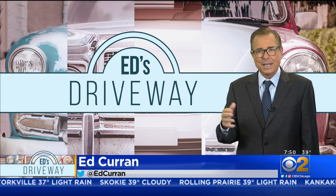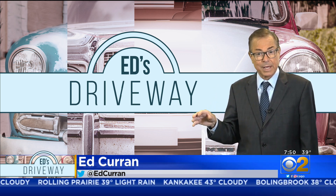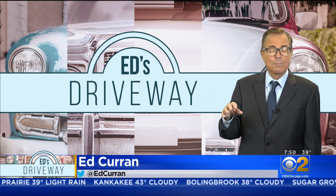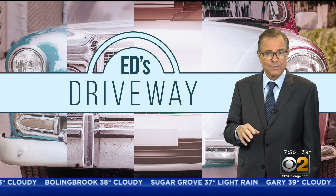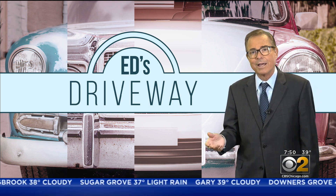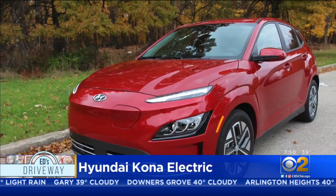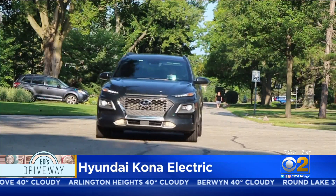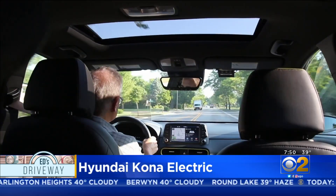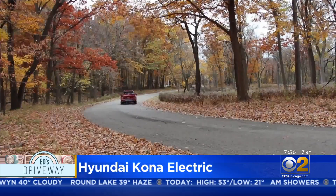Normally we bring you a test drive of a new car on Saturdays — we were preempted yesterday, so today we're bringing you the test drive behind the wheel of an all-electric version of a gasoline-powered car that we've enjoyed. This is the Hyundai Kona Electric, the EV version of the Kona, which is an impressive subcompact SUV. The Kona Electric is everything we liked about the Kona, without the gas.